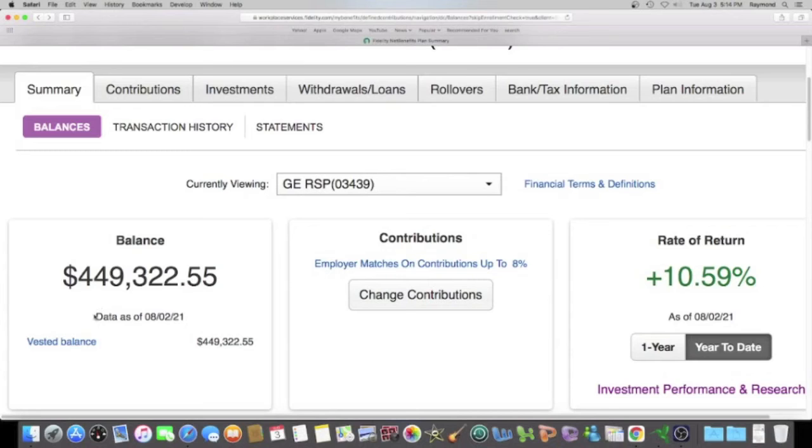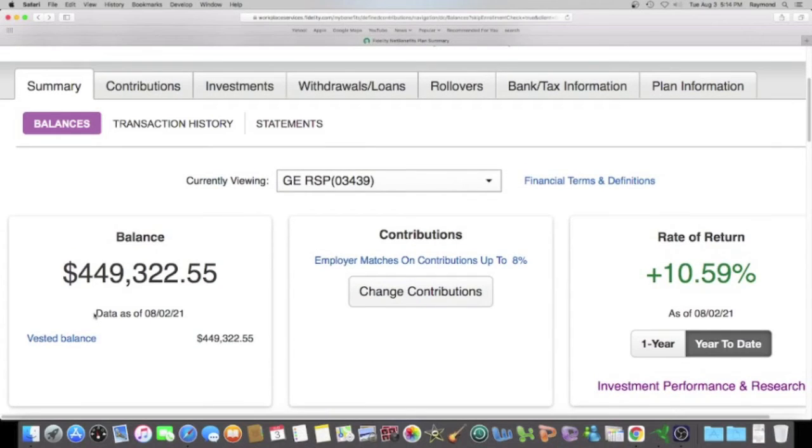This is all stuff that you guys can do. If you want to know how I did it, I will show you. You can start off with one dollar — that's what I started with — and just start dumping money into your 401k as much as you can. I was lucky with GE: they had a company match, so they were putting in their money too. And again, I've built it to almost $450,000.